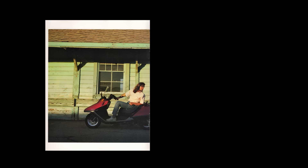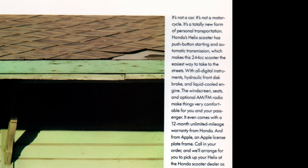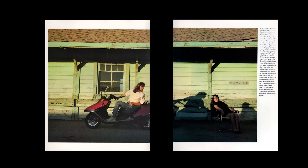Look at this badass — pretty sure those are the Reebok Apple shoes on his swag-ass Honda scooter. It's not a car, it's a motorcycle — a totally new form of personal transportation. Honda's Helix scooter has push-button starting and automatic transmission, making this 244cc scooter the easiest way to take the streets. Yeah, I'm not gonna read this whole thing, but you can pause it and look.